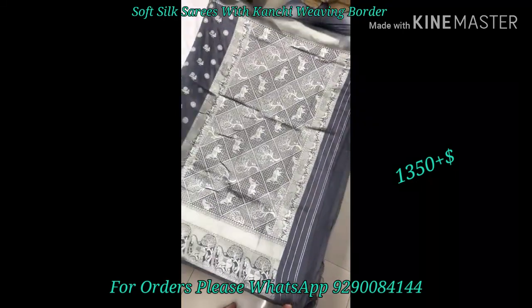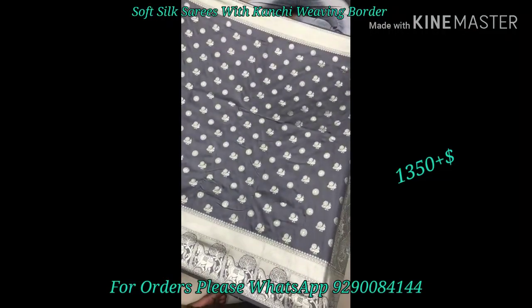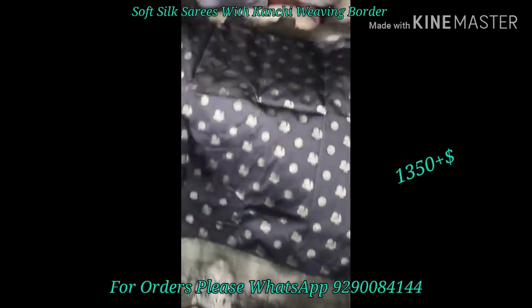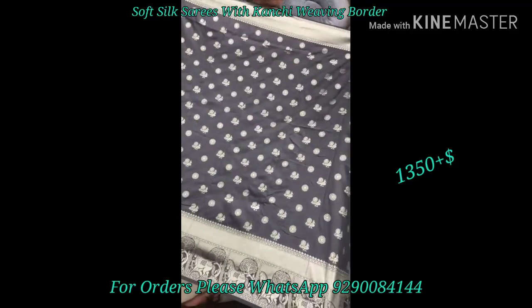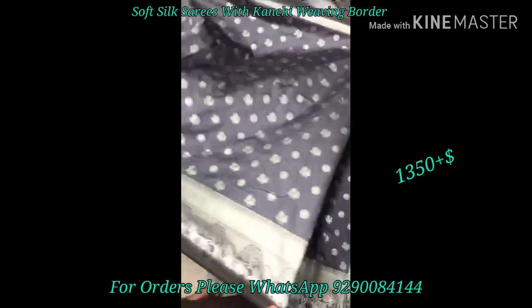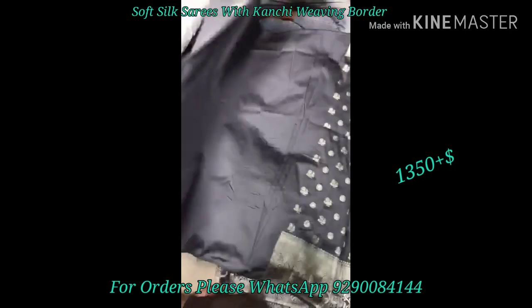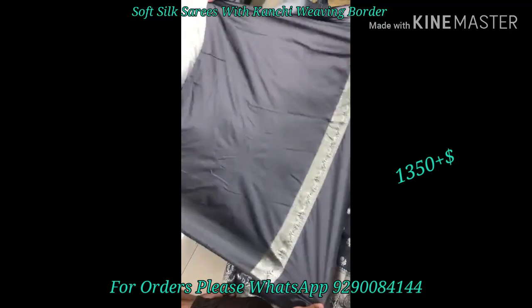If you want to purchase, you can WhatsApp me. My WhatsApp number is 9290084144, and I will also mention it in the description box. If you have selected a saree, take a screenshot and WhatsApp it to me. In my booking process, each and every point in the description box is clear.